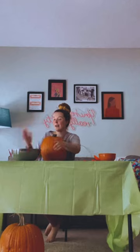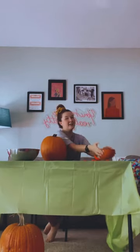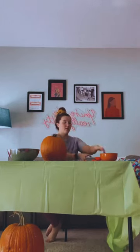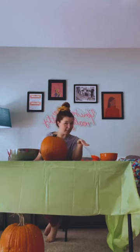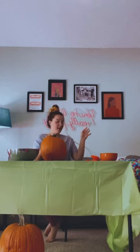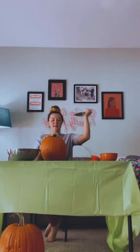Speaking of pumpkin guts, I have a bowl right here to put those in and a tiny bowl to put the pumpkin seeds in, because we will be roasting those and eating them tonight when the trick-or-treaters come. We have all the tools that you could possibly need — definitely didn't get them from the dollar store, definitely bought them from a super professional pumpkin carving store. And now without further ado, let's insert some Norman Bates Psycho music and carve the pumpkin.